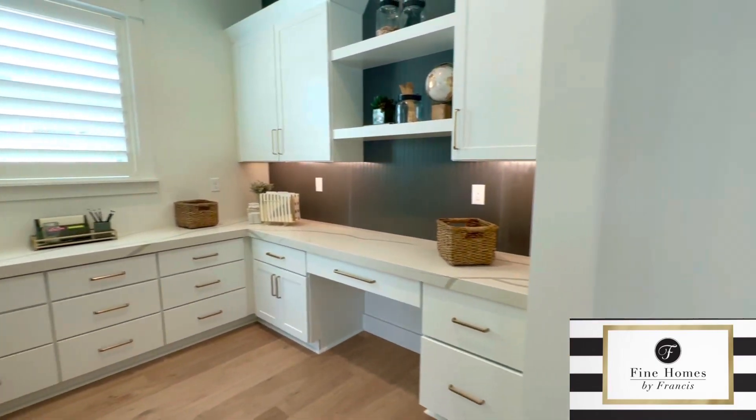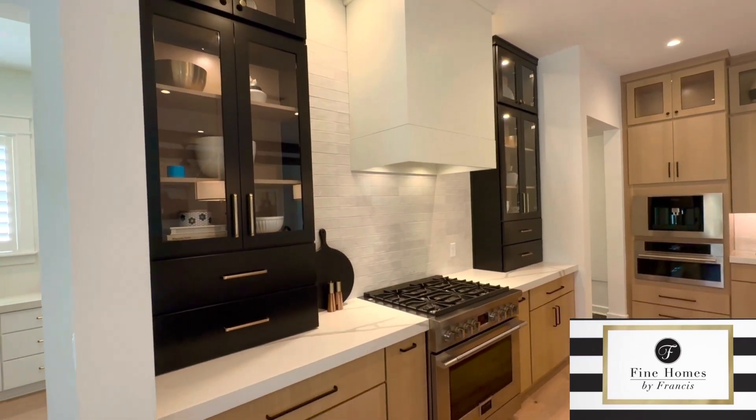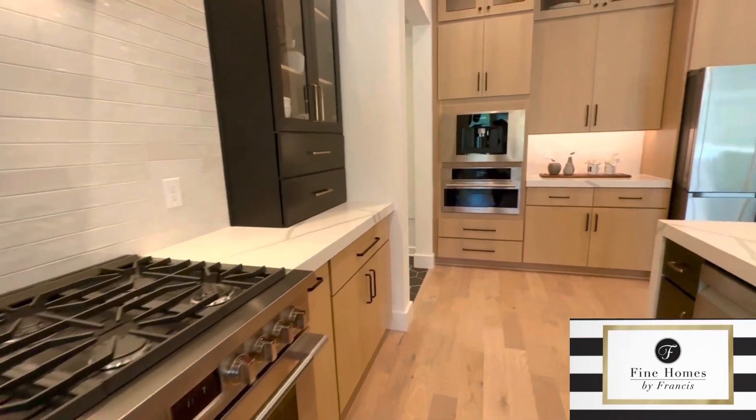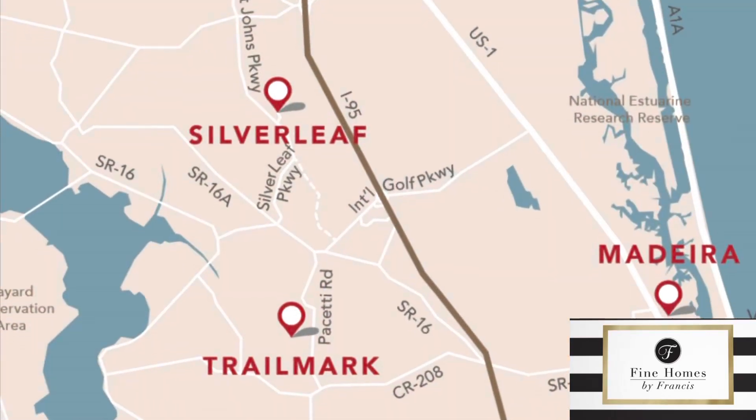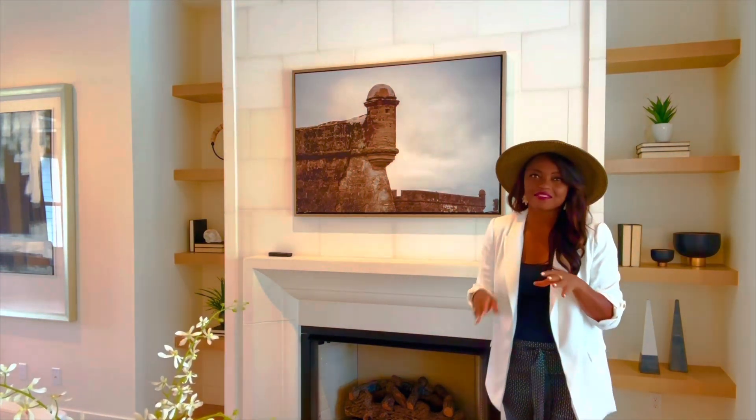There are over four different communities where you can build this floor plan or any of the 34 plans Mastercraft has available. It comes down to lifestyle choice — where do you want to be in St. Johns County? Another unique feature in this floor plan is a tabby stone fireplace. Tabby stone is a mixture of lime, oyster shells, and a few other materials, creating a very elegant, smooth stone that really elevates your space — definitely worth considering when customizing your home.